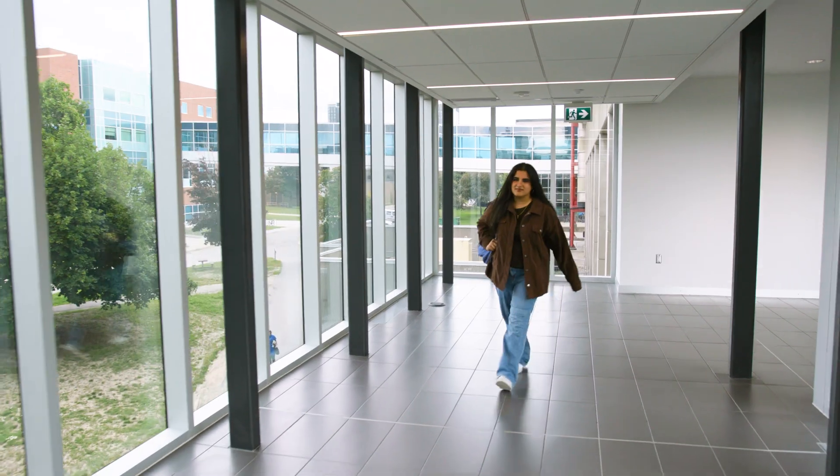Honestly, I do feel really prepared for what I do next, and I think the University of Waterloo really equips you to be a leader in whatever field you want to go into, because you have so many opportunities to learn and so many opportunities to gain experience.